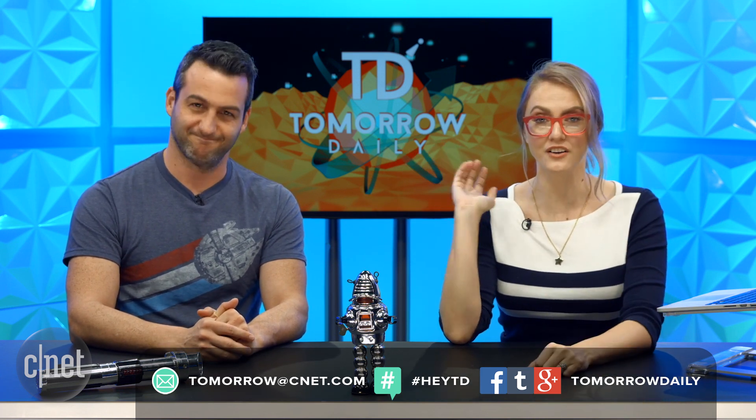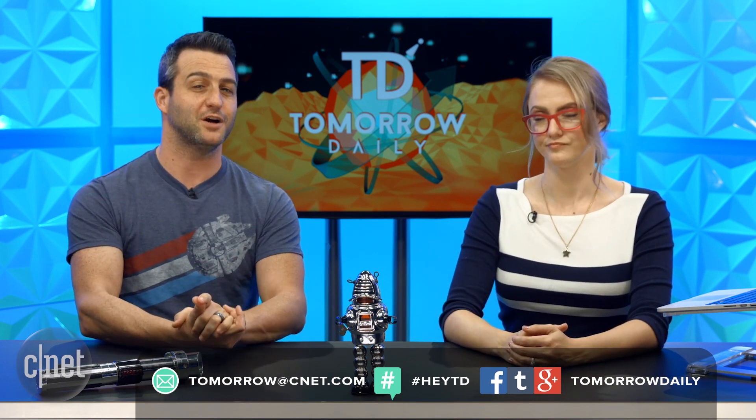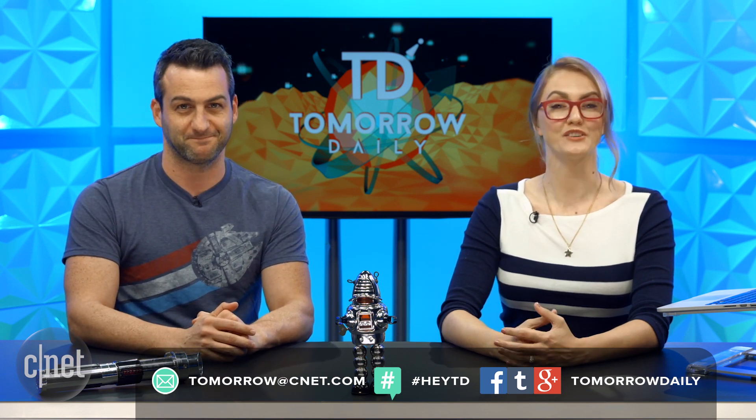If you guys stop to smell some roses or some other spring-like things, you can send in your spring-themed phontography to tomorrow@CNET.com. Be sure to let us know what device you took it on, give us permission to use it on the show, tell us how to pronounce your name, and we love hearing a little story about why you took that picture. Fiction or non-fiction, both accepted.